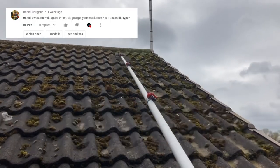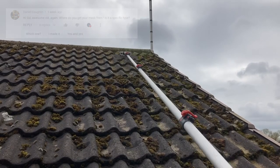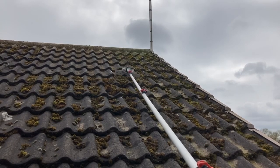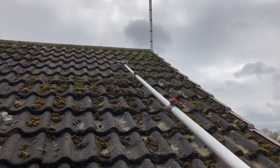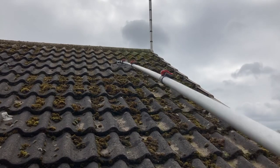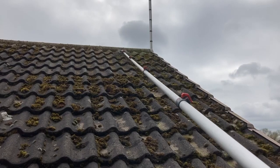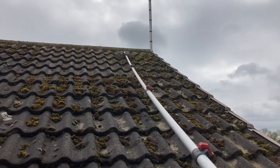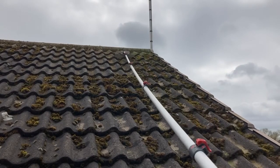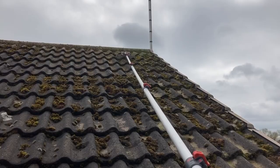Daniel asks: where did you get your mask from? My respirator I got from arco.co.uk - A-R-C-O.co.uk. It's a 3M mask and the filters I use in it are ABEK-1 filters - A-B-E-K-1. That's what you want when you're going to be using biocide - they'll completely protect you so you're not breathing in anything harmful. Right, that's page one done - I'm just going to finish this section off and then I'll be back.